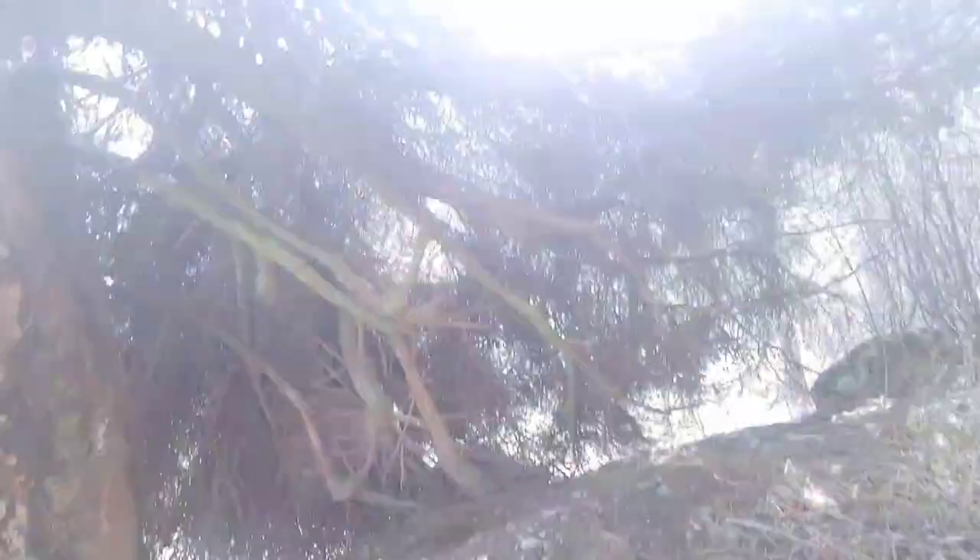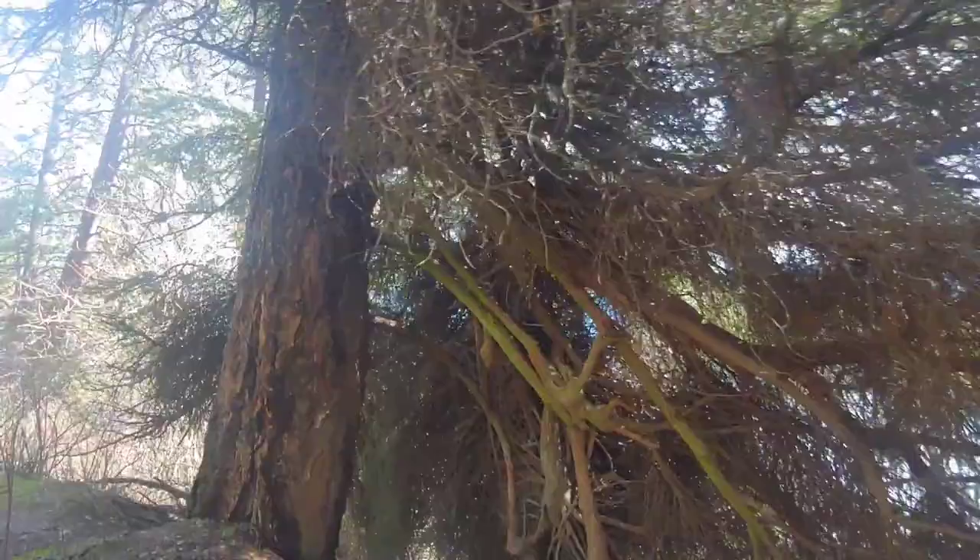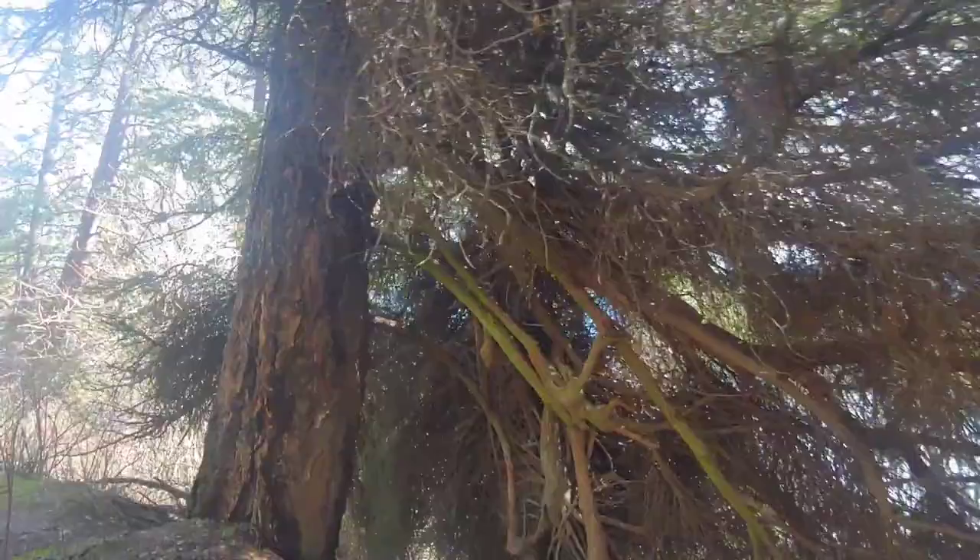Look at the inside of this tree — that's a pretty tree, they just look kind of cool. You could set up a little camp in there, like a bushcraft cabin.